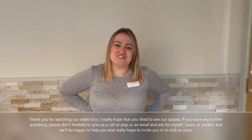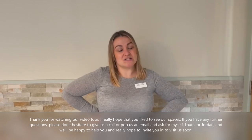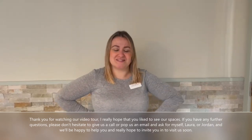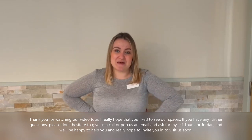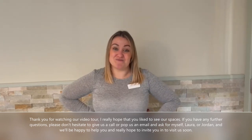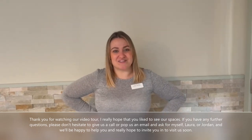Thank you for watching our video tour — we really hope you liked seeing our spaces. If you have any further questions, please do not hesitate to give us a call or pop us an email and ask for myself, Laura, or Jordan. We'll be happy to help and really hope to invite you in to visit us soon.